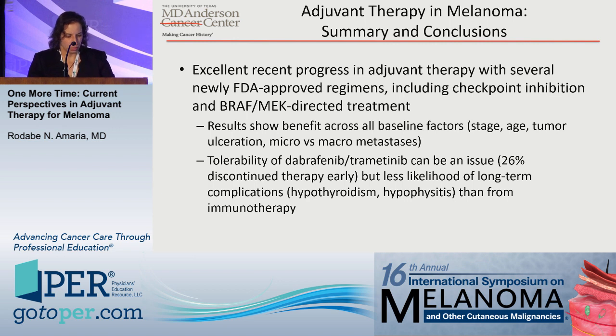To summarize, there has been excellent progress in adjuvant therapy with several newly FDA-approved treatment regimens, including checkpoint inhibitors as well as BRAF and MEK combination therapies. Results show benefit across all baseline factors in subgroup analyses. We don't know if BRAF/MEK is superior to PD-1 or vice versa — it really comes down to a detailed discussion of potential side effects with your patients.